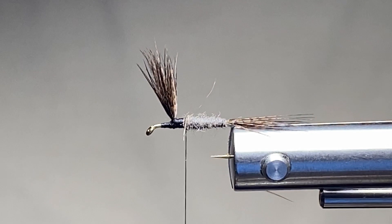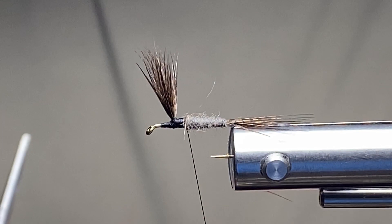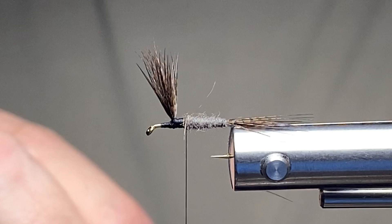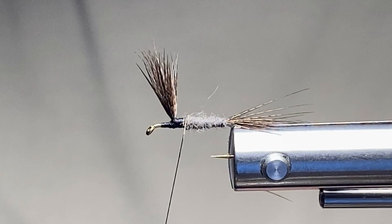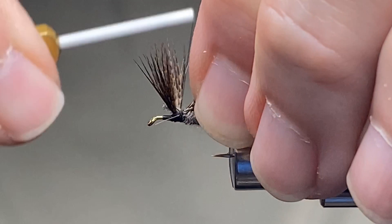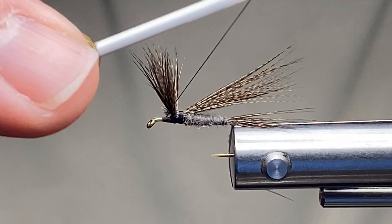Now this is where the difference comes in — this is what makes this fly unique. I'm going to take some of the other fibers left on this feather, pull them down, gather them so the tips are pretty close to the same, and pull those off. I'm going to put a wing in that goes back over the fly — about the length of the tail — which gives a really unique look on this particular fly. That's what's been so cool about this pattern: it could mimic a mayfly, imitate a stonefly, or be mistaken for a caddis pattern.